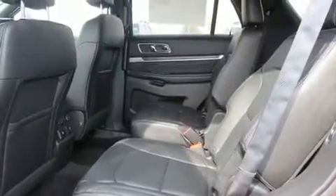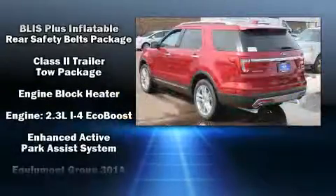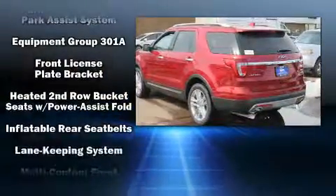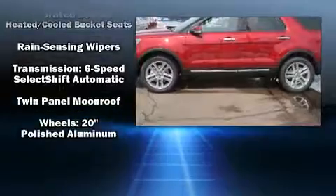Third-row seats expand the maximum passenger capacity to six. State-of-the-art amenities such as steering wheel memory and pedal memory yield a more personal driving experience. Premium sound drives 12 speakers, providing you and your passengers a sensational audio experience.